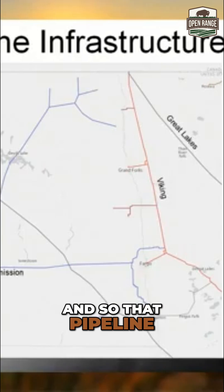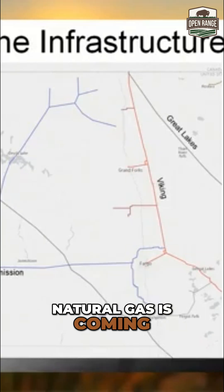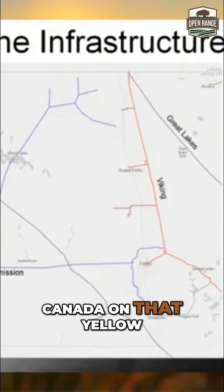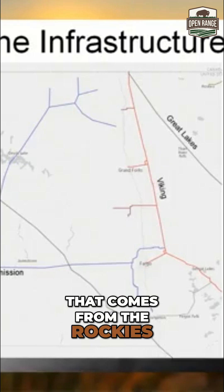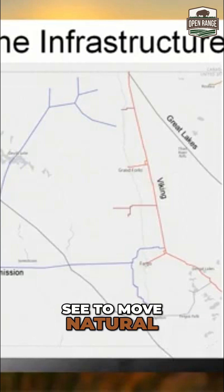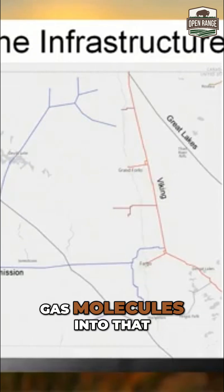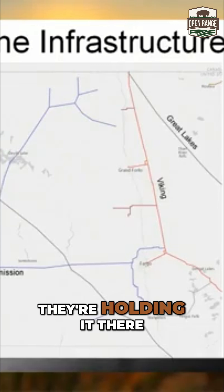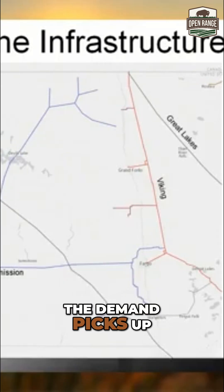That pipeline network shows natural gas coming down from Canada on the northern border pipeline, natural gas coming from the Rockies — the Wyoming and Montana area — toward that storage field, as well as North Dakota natural gas using that infrastructure to move gas in. In the summertime, they're moving those natural gas molecules into that storage field and holding it there temporarily until demand picks up.